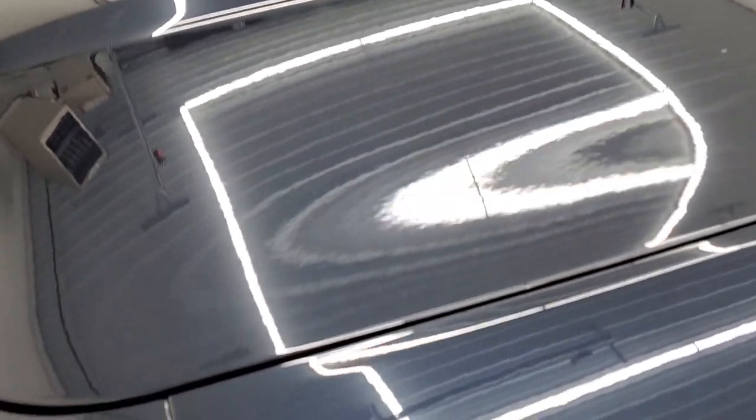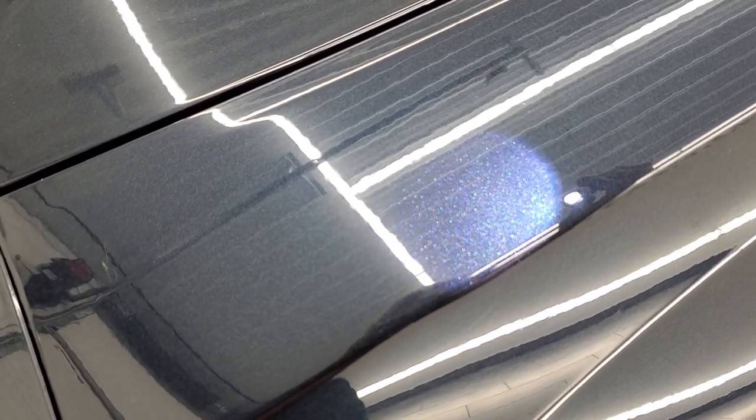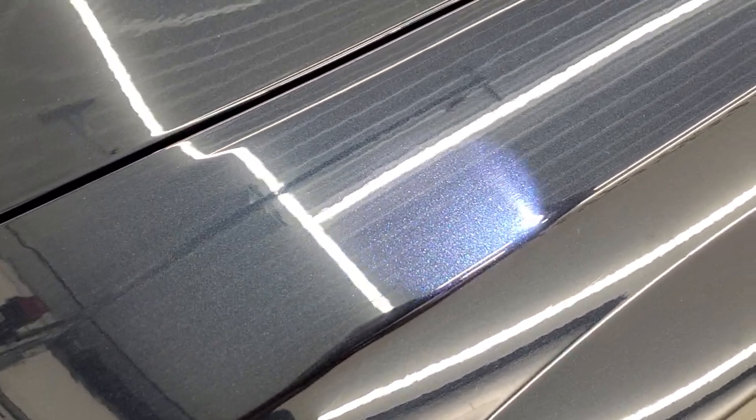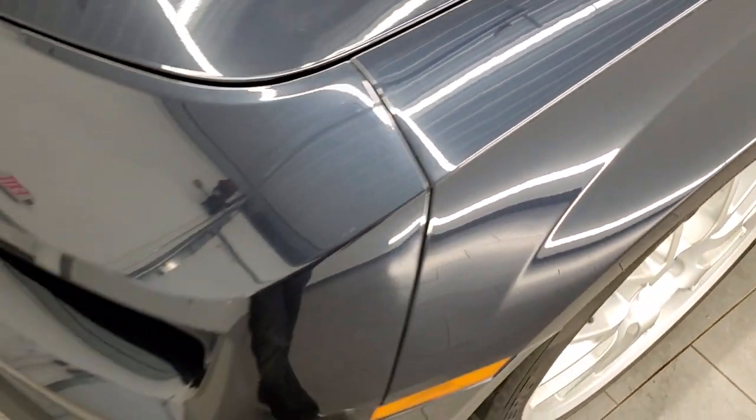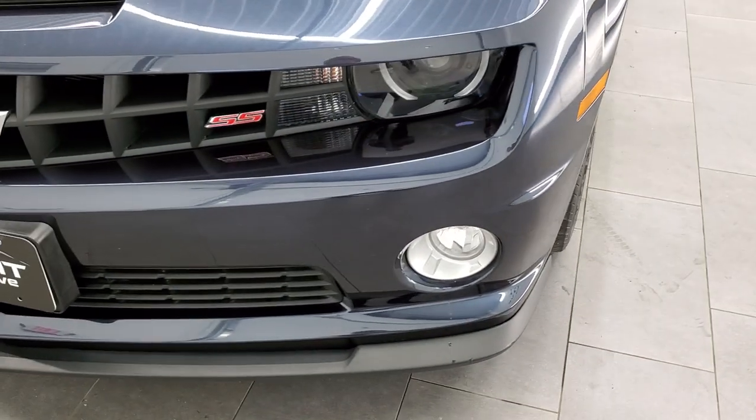It's got a lot of metal flake in it — you can really see that. It's got a really cool metal flake look to it. It comes with the HID headlamps, LED running lights, and the factory fog lights.